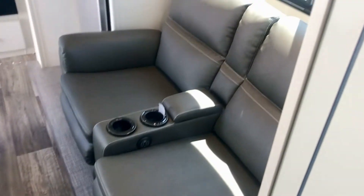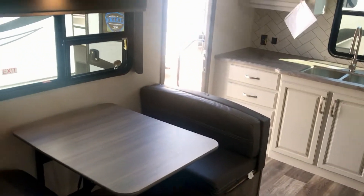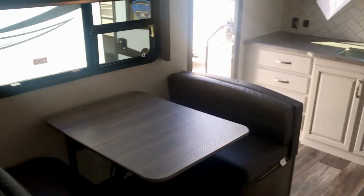You get everything you need: recliners, a place to sit down and eat, use it as a home office, watch TV, a dedicated kitchen area that's out of the way, and tons of storage.